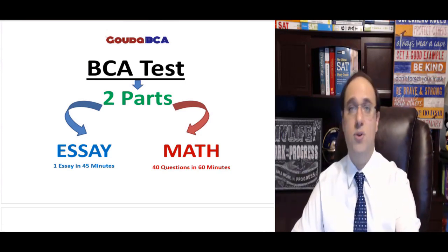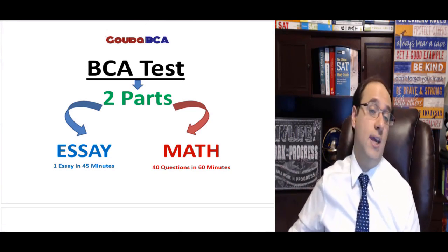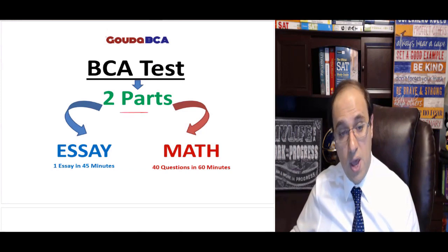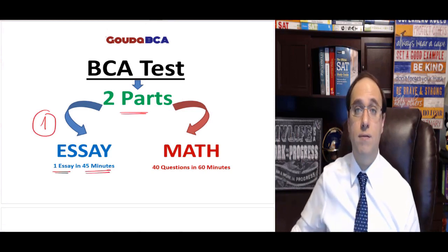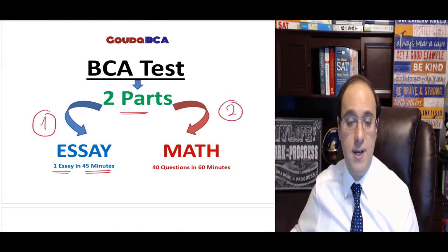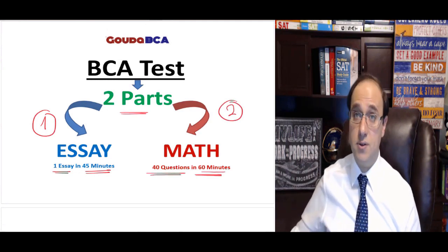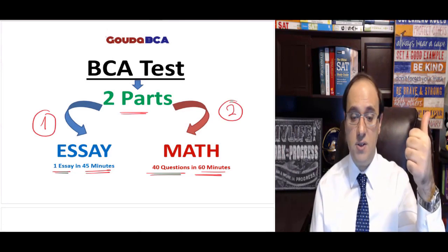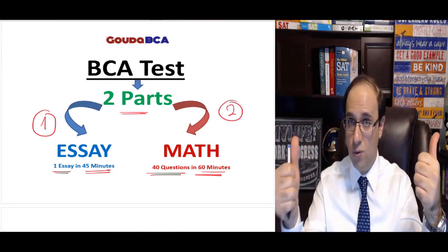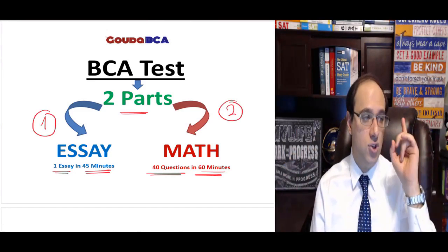The BCA test is divided into two parts. The first part is your essay — just one essay that you need to write in 45 minutes. The second part is a math test — 40 questions in 60 minutes. So you have two parts: essay, 45 minutes; math, 60 minutes (one hour). The math test has 40 questions, and the essay test has just one essay.